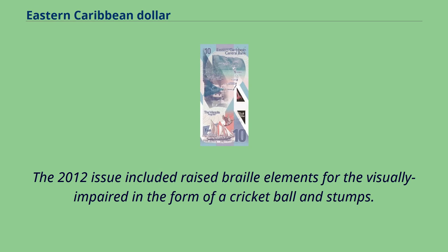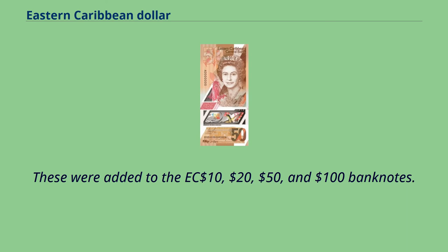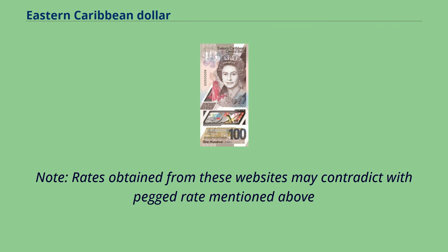The 2012 issue included raised braille elements for the visually impaired in the form of a cricket ball and stumps. These were added to the 10, $20, $50, and $100 banknotes. Note: rates obtained from these websites may contradict with the peg rate mentioned above.